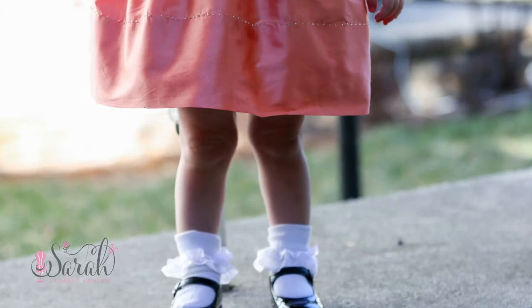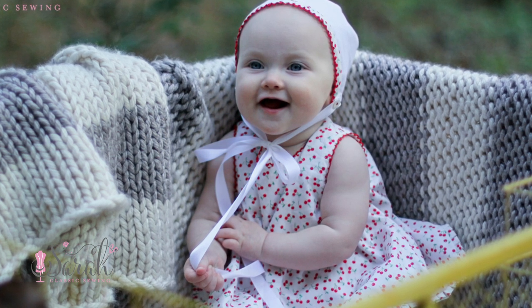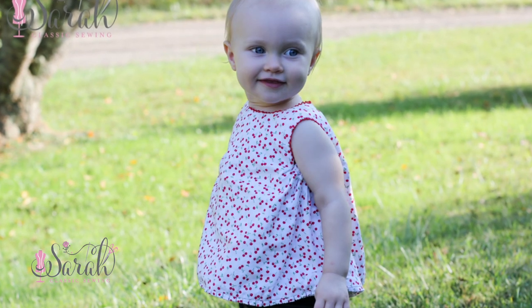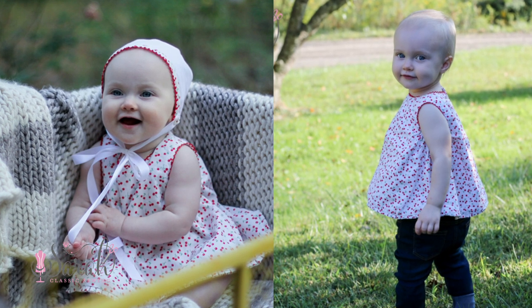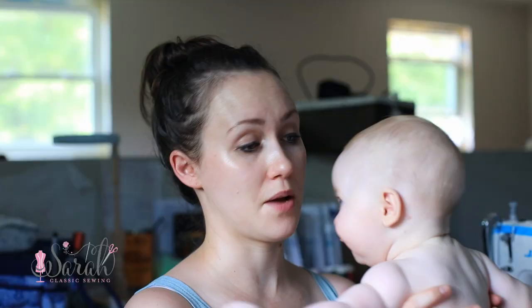One more thing I did want to say is that any dresses you may make around that six-month to one-year timeframe — keep in mind that depending on how your little one grows, you can put these back on as little shirts when they're around 18 months or two years. I did this with a number of dresses I made for Audrey back when she was around six months, and when she was 18 months or two years I put them back on her as little shirts and they're just darling. It gives another use for that — something to keep in mind.